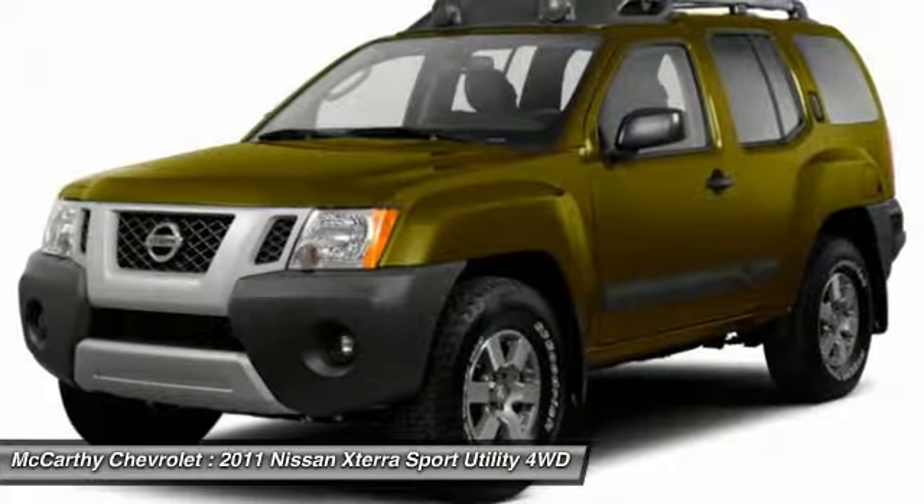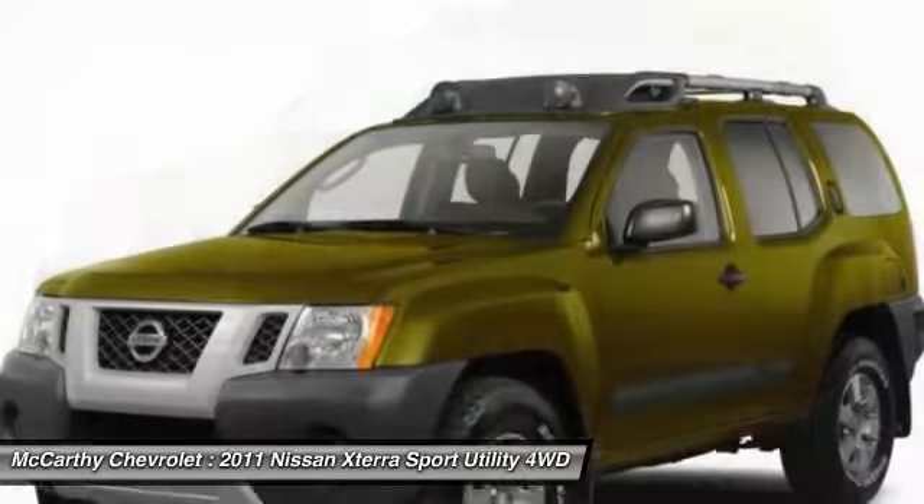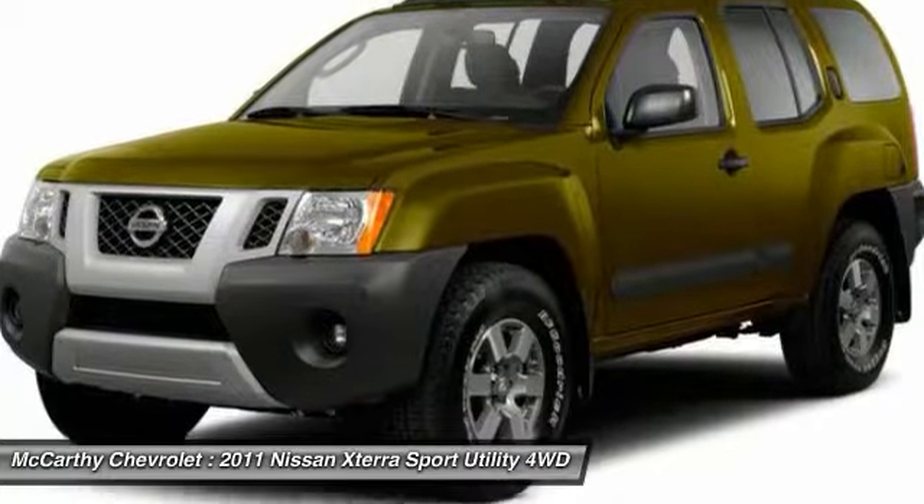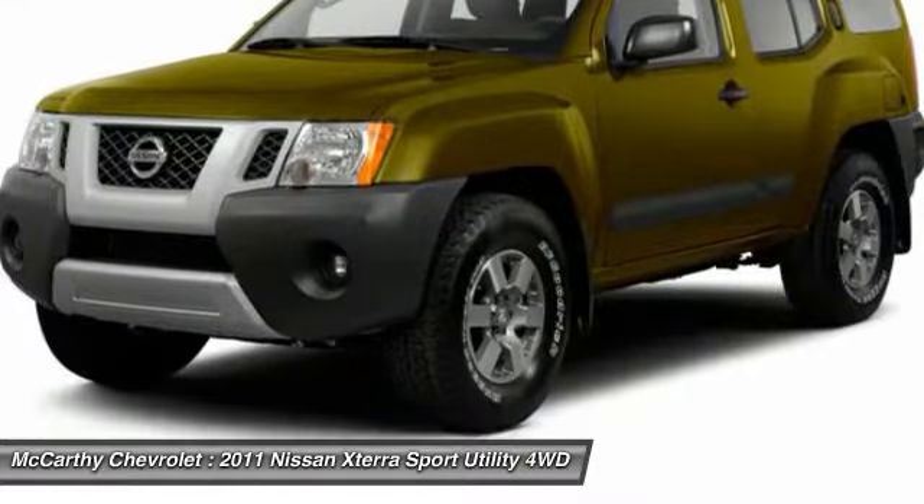Driver airbag, cruise control, four-wheel disc brakes, aluminum wheels. This vehicle offers reliability and good looks at a great price. So come in and take a test drive today.